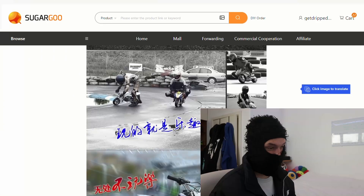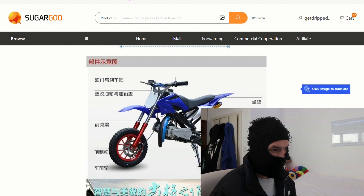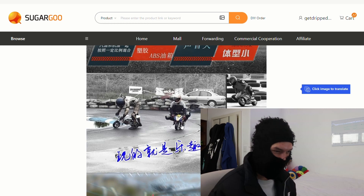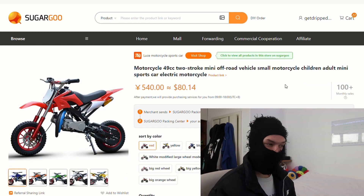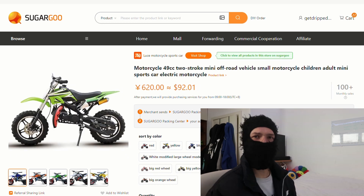And this dirt bike as well — apparently you can actually cop one. That's how it looks. It looks stupid as hell — look how small it is. If you're driving around with one of these you look goofy, but they actually look fun. Look at these guys loving life. One guy's doing a little burnout. I think they're meant for children, but damn, these guys are loving life.